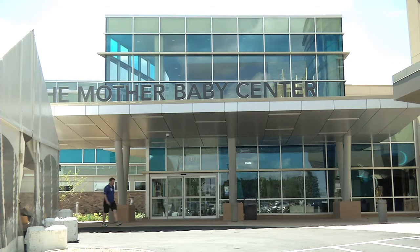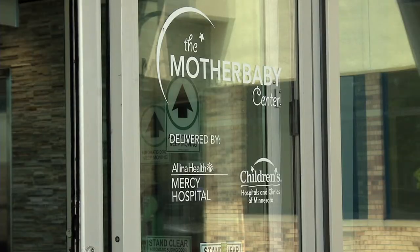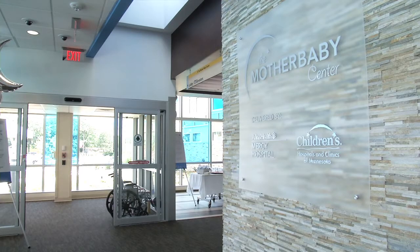The highly anticipated Mother Baby Center at Mercy Hospital in Coon Rapids is about to open its doors. The $30 million, 62,000 square foot facility took just over a year to complete.